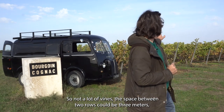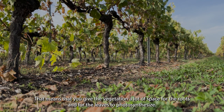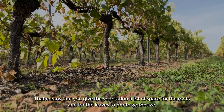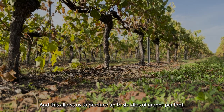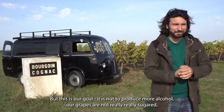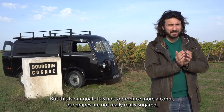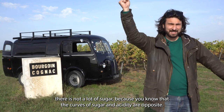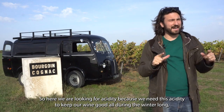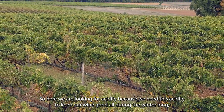Not a lot of vines. The space between two rows could be three meters; the space between two feet, one meter twenty centimeters. That means you give your plant a lot of space for the roots and for the leaves to photosynthesize. This allows us to produce up to six kilos of grapes per vine — it's a lot, a kind of monster. But our goal is not to produce more alcohol, because our grapes are not very sugared. The curves of sugar and acidity are inversely related, so here we are looking for acidity.